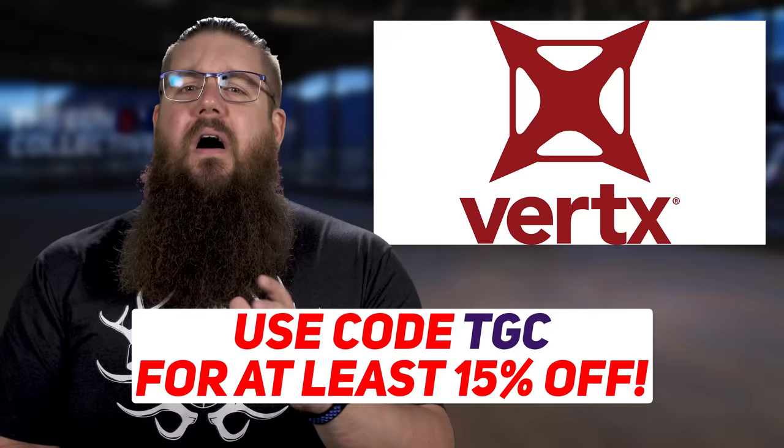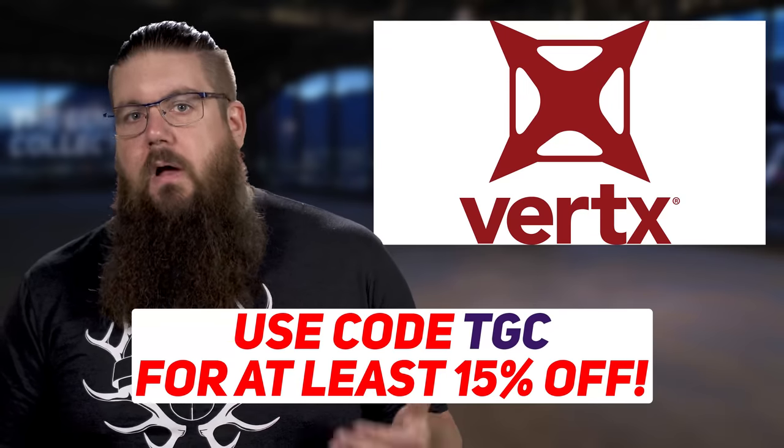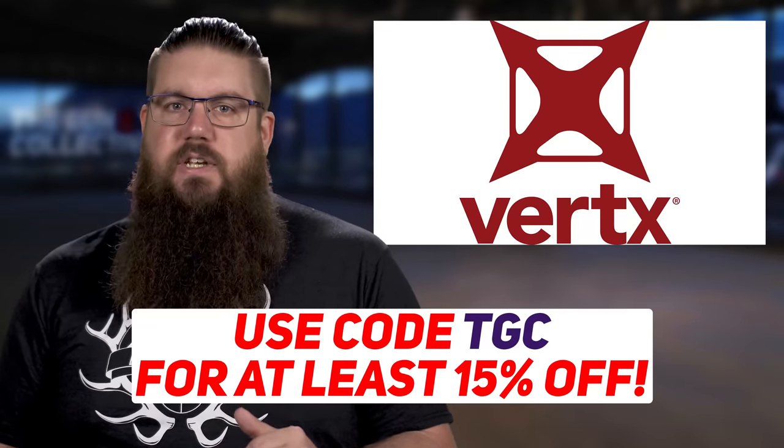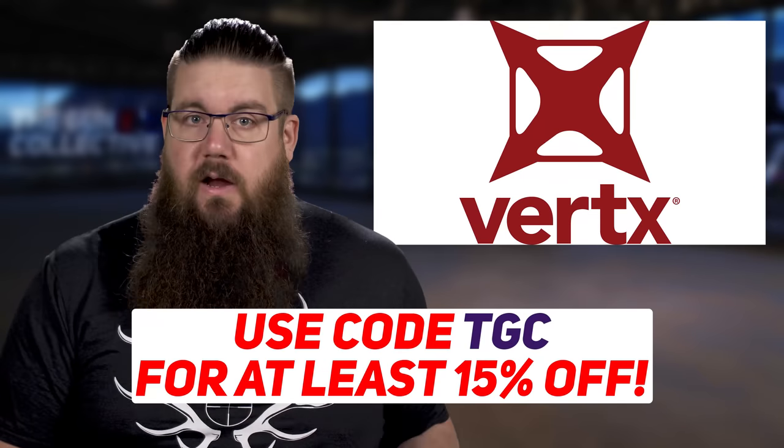You guys still with me? Good. Yes, this is a lot of stuff and yes, there is more. Help a brother out — get yourself a Vertex bag with our code TGC. It would be rad to see more of you using good gear.